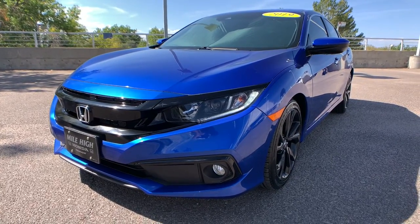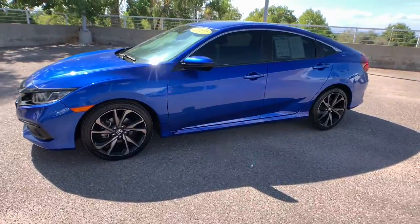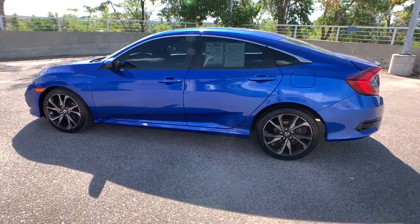Looking for your dream car? It could be the 2019 Honda Civic. With less than 20,000 miles on the odometer, this vehicle stands out from the rest.